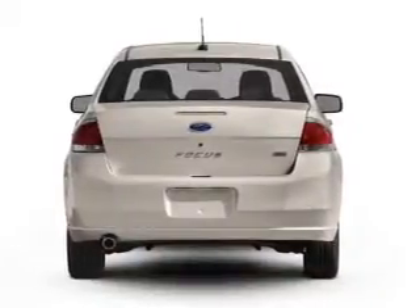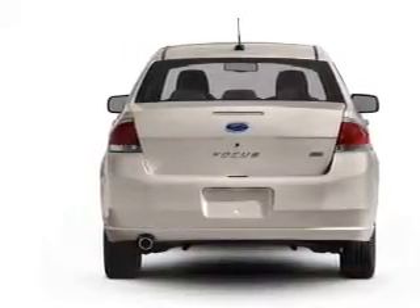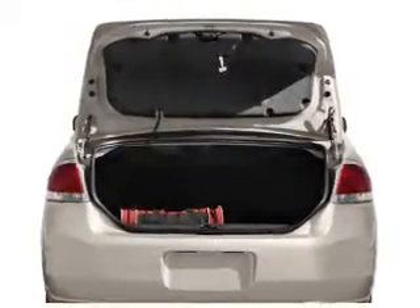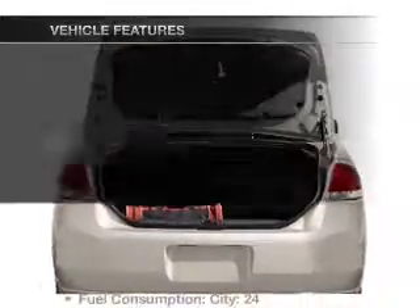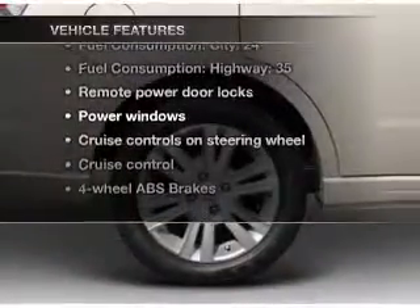Navigation included to help you get to your destination with ease. Stand out from the crowd with premium wheels. The anti-lock braking system will help deliver you safely to your destination. And with these notable features, you won't want to miss out on the opportunity to own this amazing ride.